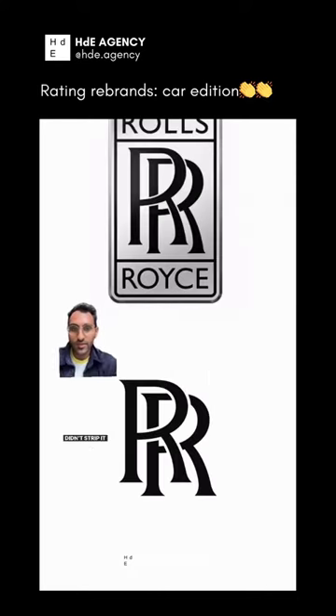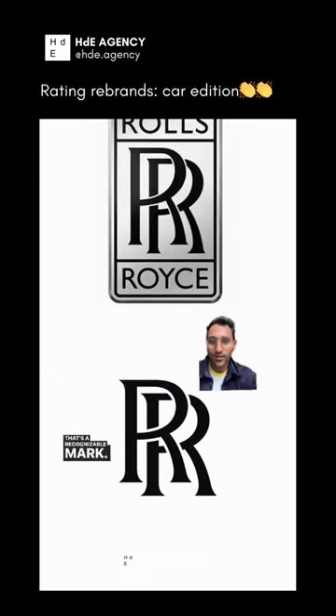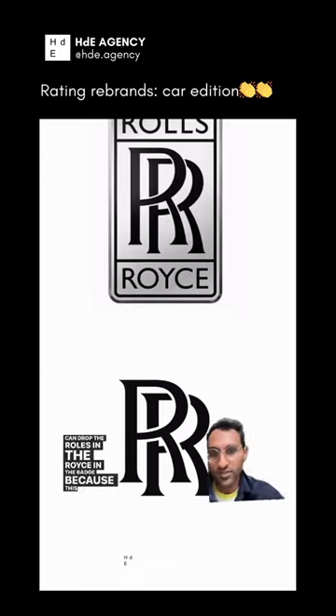Kept the RR, didn't strip it down for any goofy minimalism. That's a recognizable mark. Drop the 'Rolls' and 'Royce' and the badge, because this is a great standalone.